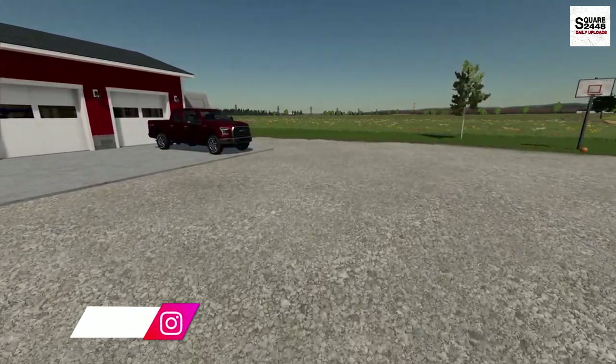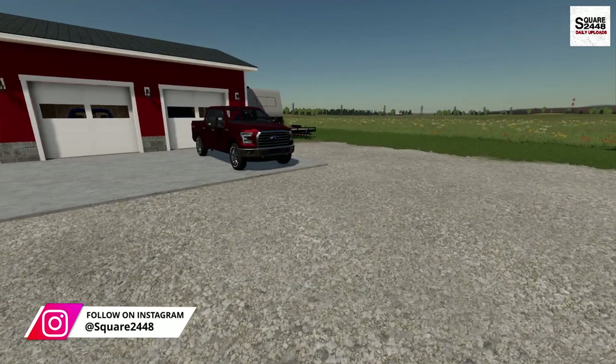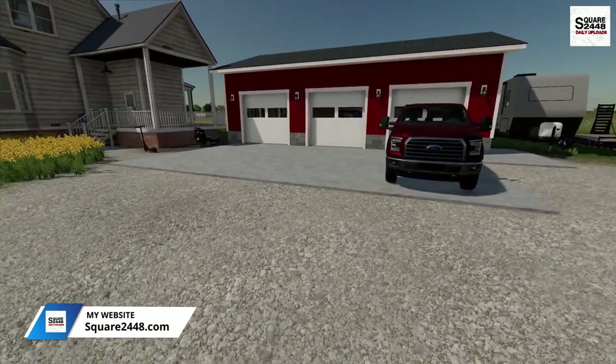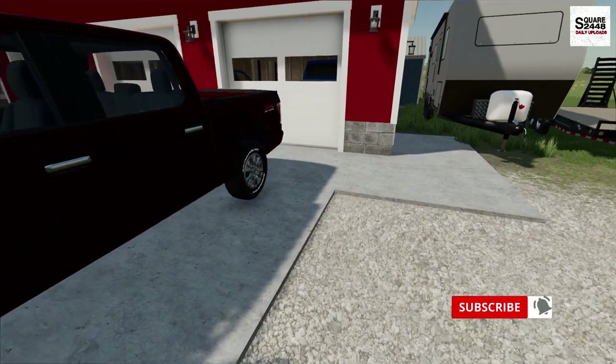Although we do have a toy hauler, we're going to be changing it up. I actually was able to rent us an RV here, it should be a lot of fun. We actually have to go pick it up, so while the family is getting packed up, let's take the F-150 over to the dealership and pick up the rental.